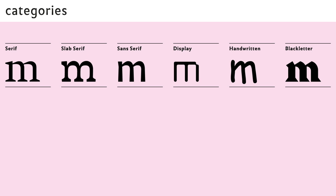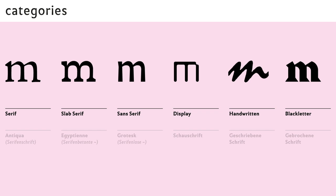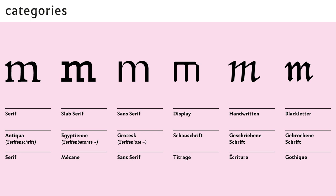We identified current terminology for the three languages that we wanted to include in the project. As typography has a long tradition, every language has its own terms. We wanted students to learn this terminology in their own language and be able to understand literature in other languages as well.